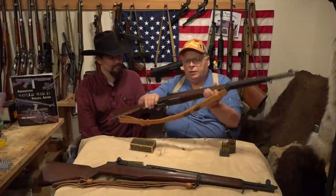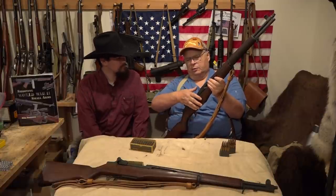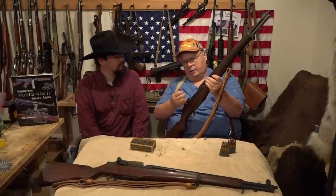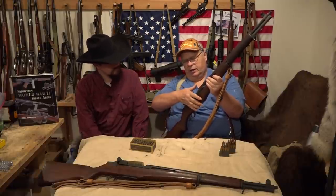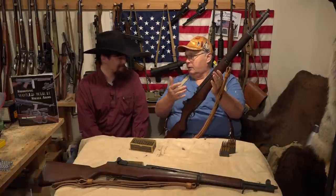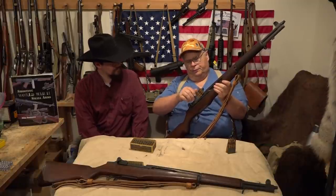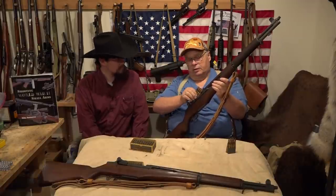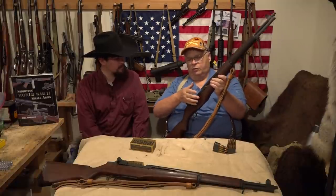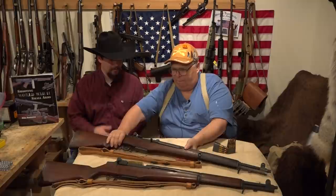People talk about the M1 thumb. It wasn't so much from loading the gun in combat — it came from inspections. When officers inspected, soldiers were told to rack the operating rod back, lock the bolt, and then on command, pull the bolt back, push the follower down, and let the bolt go. If you didn't get your thumb out of the way in time, you got the M1 thumb.